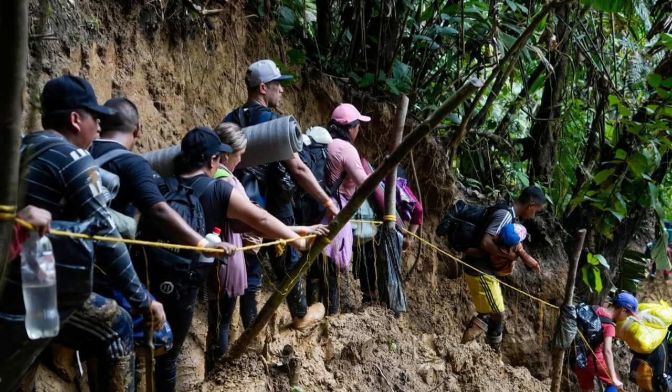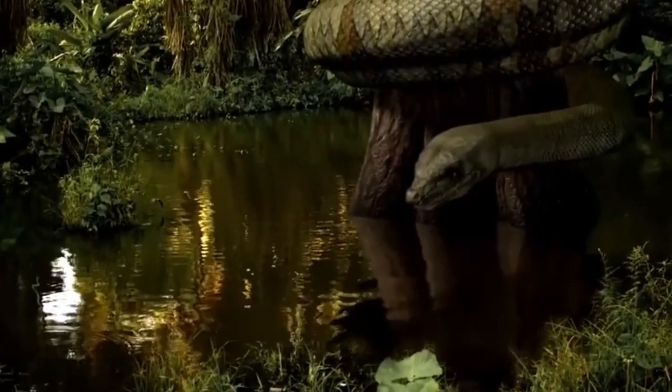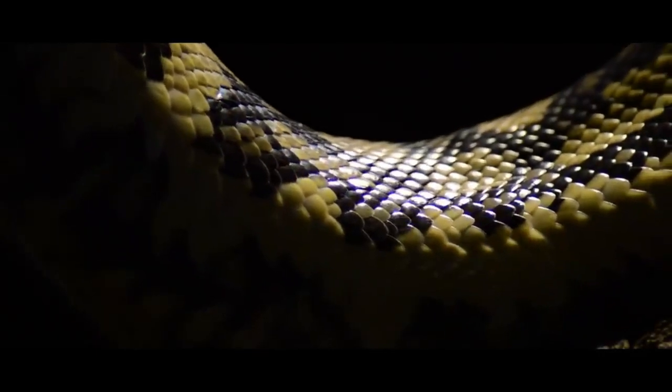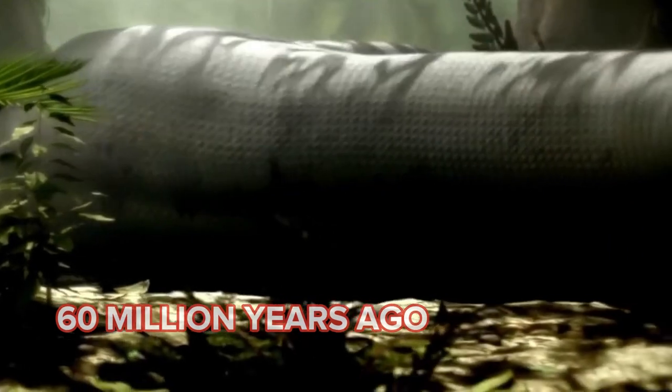has captivated humans for decades. But there aren't many animals that have managed to spark people's interest as much as the Titanoboa, which was a massive prehistoric snake that roamed the Earth more than 60 million years ago.